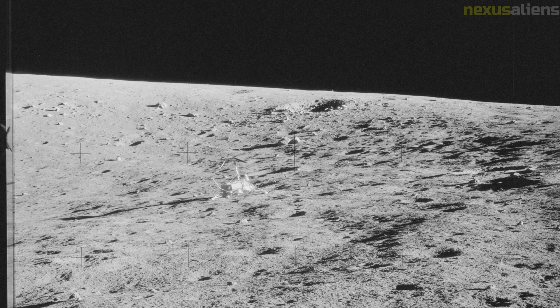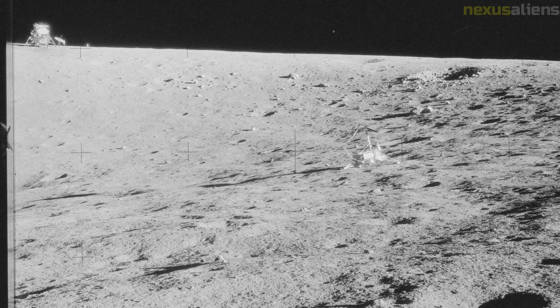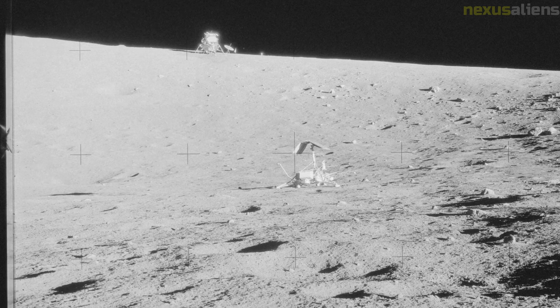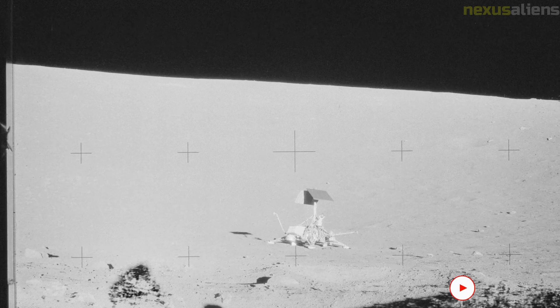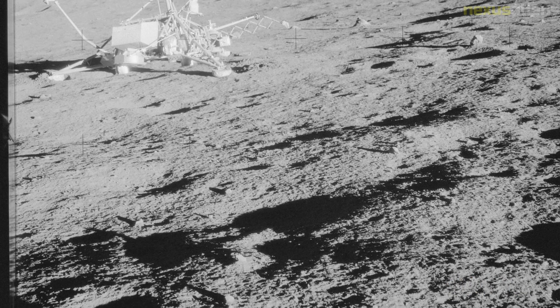The crew stayed another day in lunar orbit taking photographs of the surface, including of candidate sites for future Apollo landings. A second plane change maneuver was made at 159:445. The trans-Earth injection burn, to send the CSM Yankee Clipper towards home, was conducted at 172:27:16. Two short mid-course correction burns were made en route, the final television broadcast was made, with the astronauts answering questions submitted by the media.